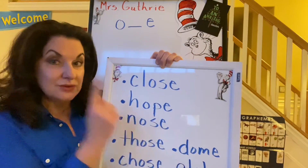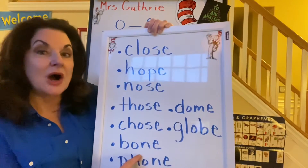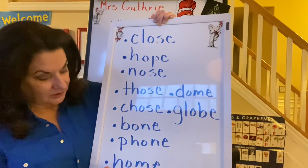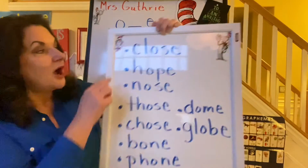Hope, knows, those, chose, bone, phone, home, dome, and globe.